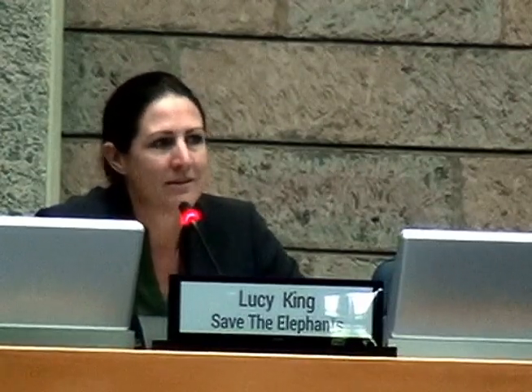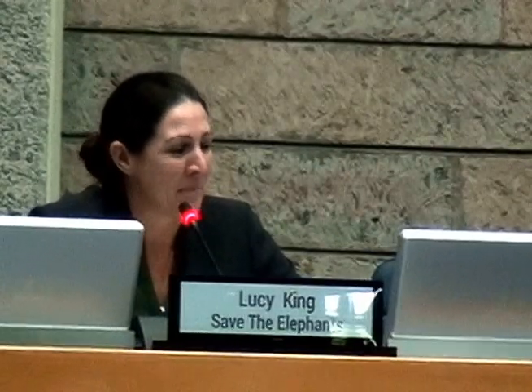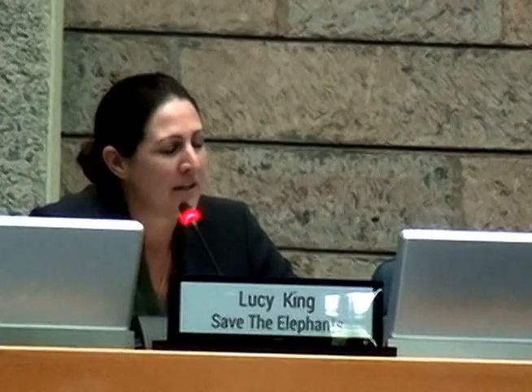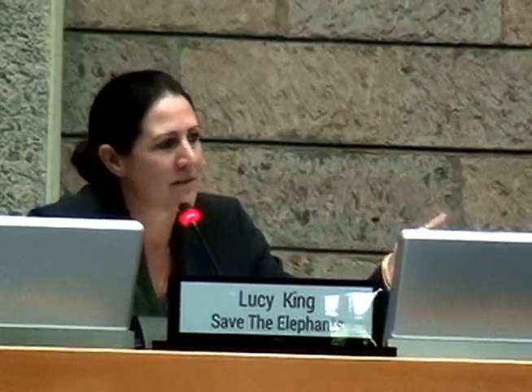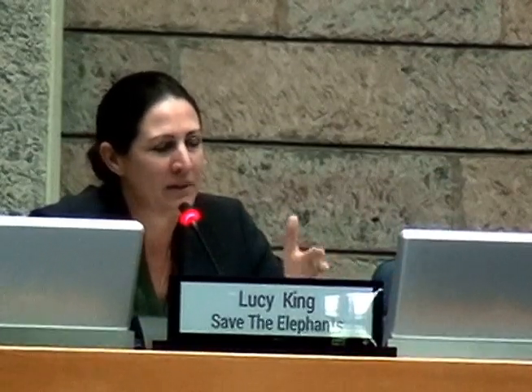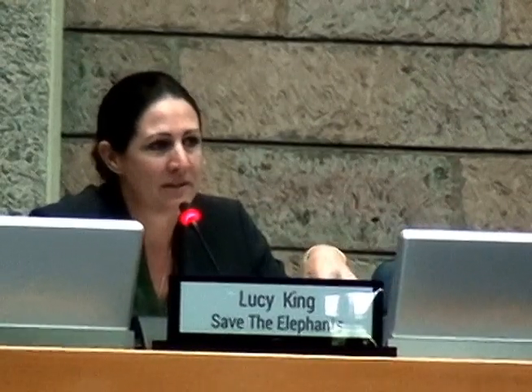This is something we really want to reduce — we want to increase coexistence between these two species. One option is what we call the South African option, which is fencing off all the national parks. We're quite loathe to do this in Kenya; we like having free-roaming wildlife. But this also means the communities have no access to their natural resources, and you end up with a total hard barrier between communities and wildlife trapped inside small ecosystems.